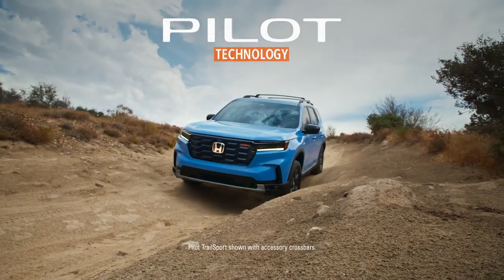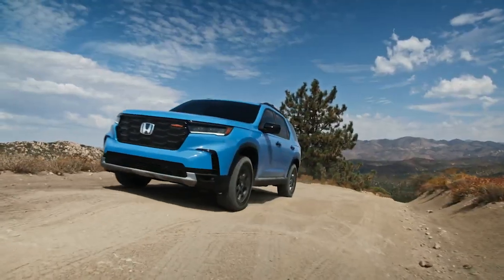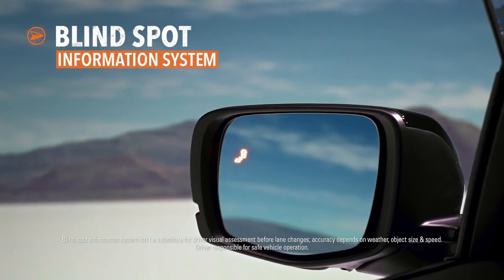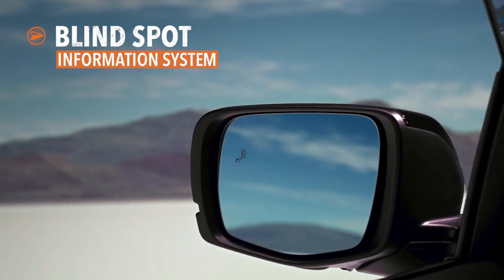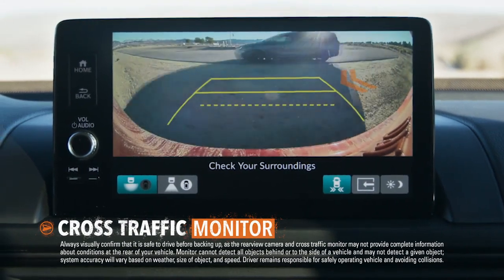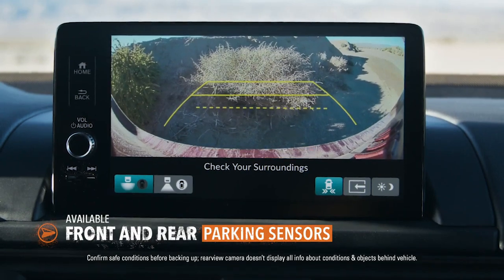During your travels, the Honda Pilot helps keep you aware and informed of events both near and far. The Blind Spot Information System can let you know when other vehicles are detected in your space. The Pilot can also help you keep track of what's coming when you're backing up, and a set of available parking sensors can help keep your bumpers in good shape.